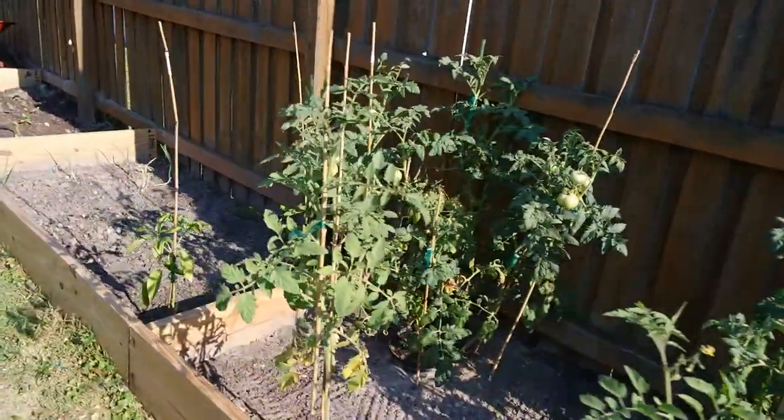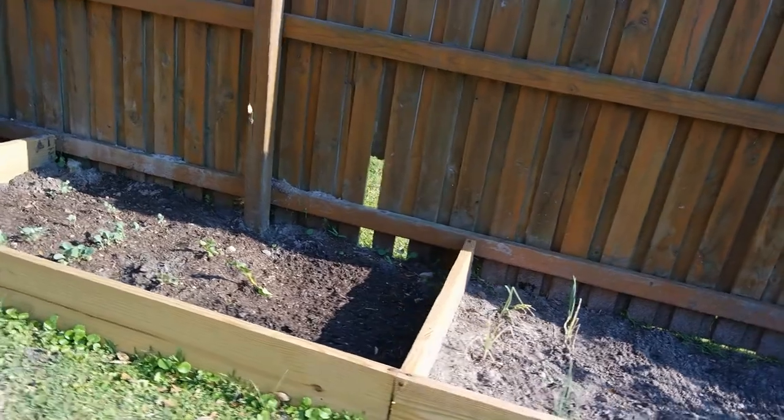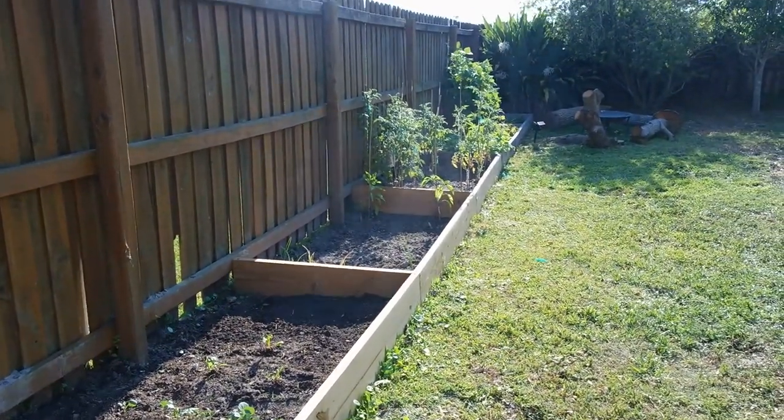This is May 9th, 2015. So here's a view. See you next time.